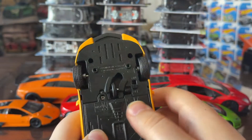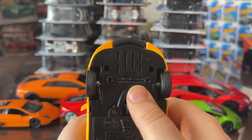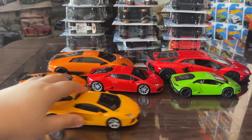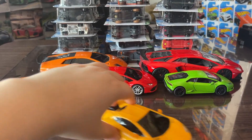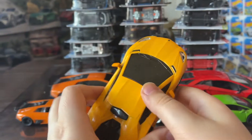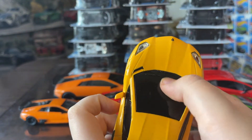It also has a special feature — it has this cool wheel that kind of turns the car, which is really cool. Next thing, we also got the nice windshield here on the car.